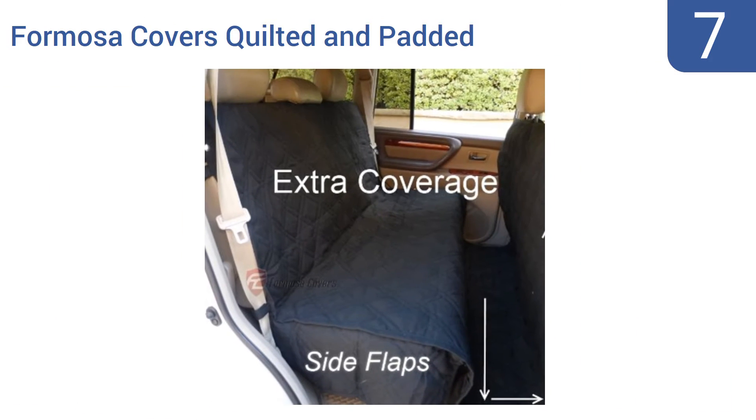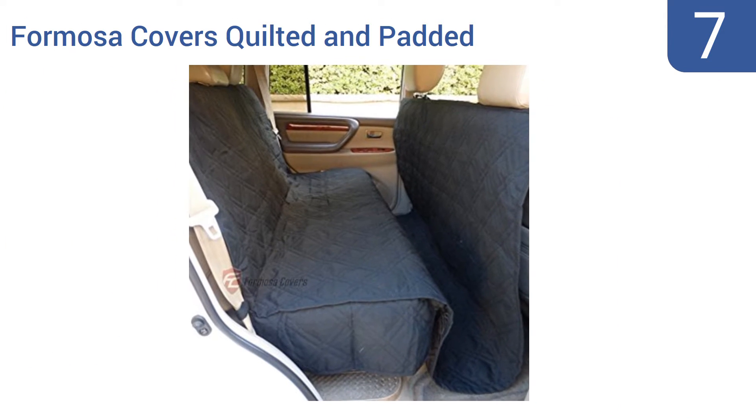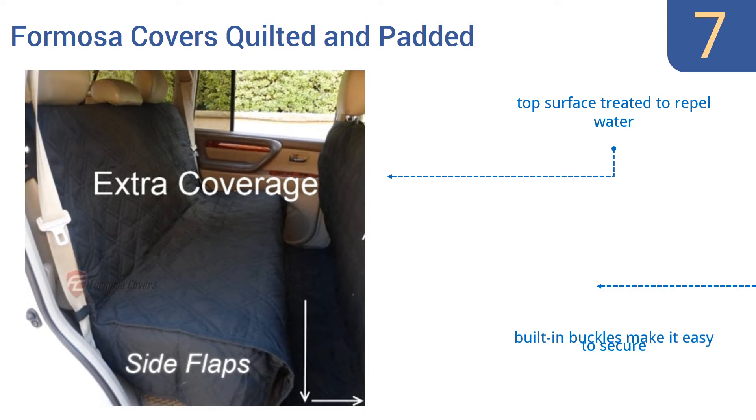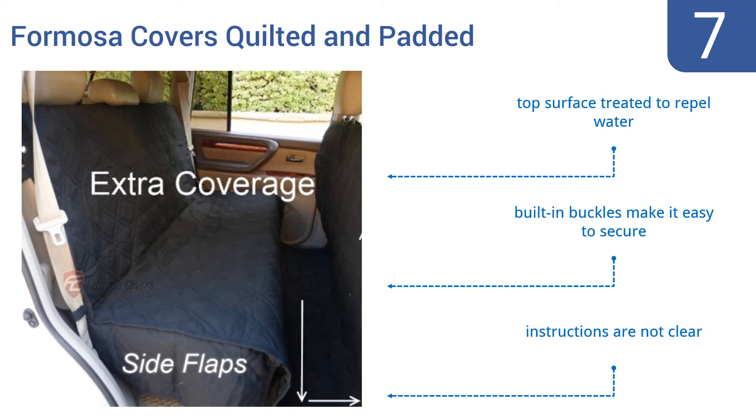At number 7, the Formosa Cover's quilted and padded cover is 94 inches long by 56 inches wide, allowing it to extend over a large bench seat while also being able to protect your vehicle's floor and even the back of the front seats. Its top surface is treated to repel water and its built-in buckles make it easy to secure. But the instructions are not very clear.